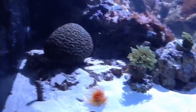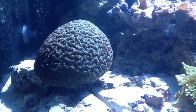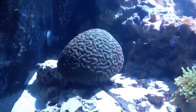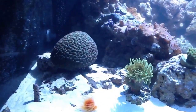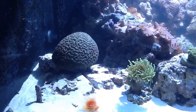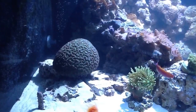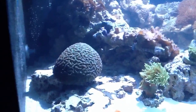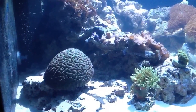I've added a nice large Australian brain — I think people call them labyrinth type. I have four pieces of base rock that's cut in four pieces that I'm hoping it will grow over. These four parts, and I can hopefully frag it properly in a few months or maybe a couple of years.